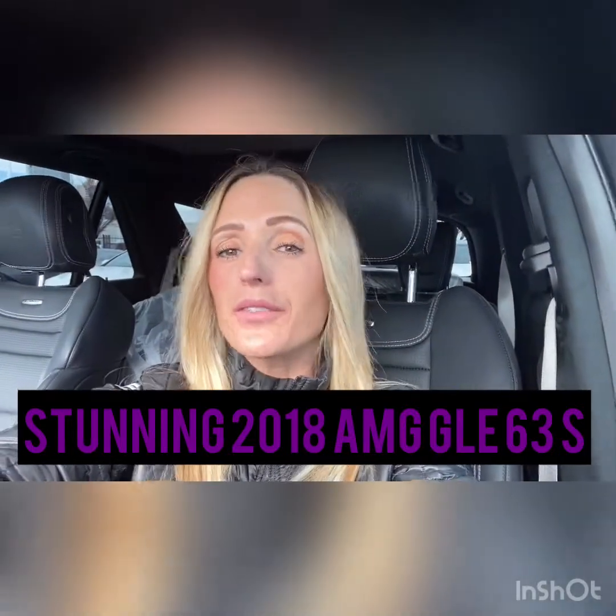Hi there, this is Rossi from Mercedes-Benz of Salt Lake City. I wanted to say thank you for your inquiry on our beautiful certified pre-owned AMG GLE 63 S. Not only is this car beautiful, but it's incredibly well maintained. I look forward to showing you this video so you can get a good look inside and out, but most importantly I would love to invite you in for a test drive. I'll be in the office today until 6 p.m. — you can reach me directly at 801-745-7240. Hang tight and let's go check out this beauty together.